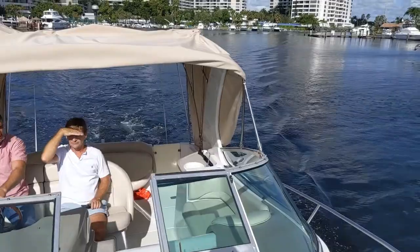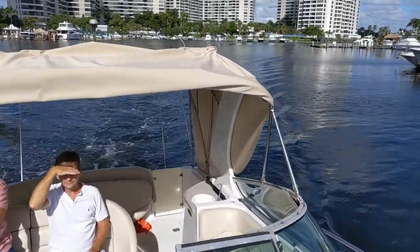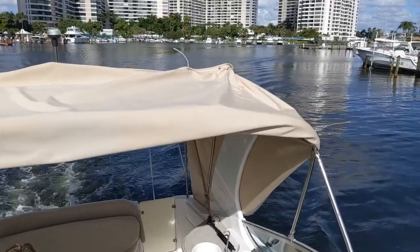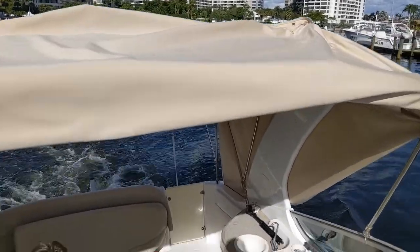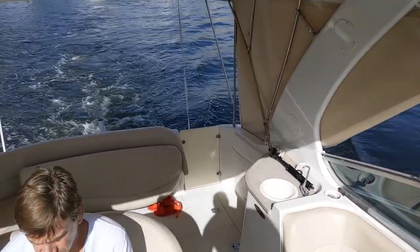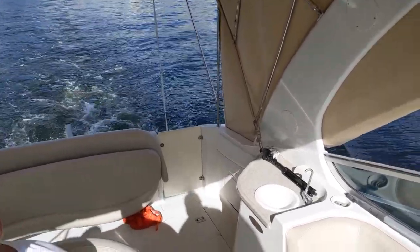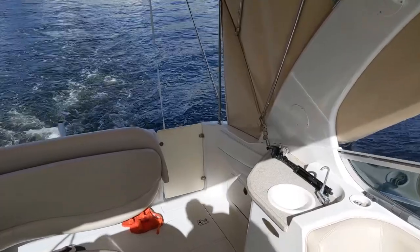This is a full-size twin-engine family cruiser with Volvo Penta 320s, GXI, and a generator of course. It is a little wider than your average cruiser of the same size and it features a stable V hull design.